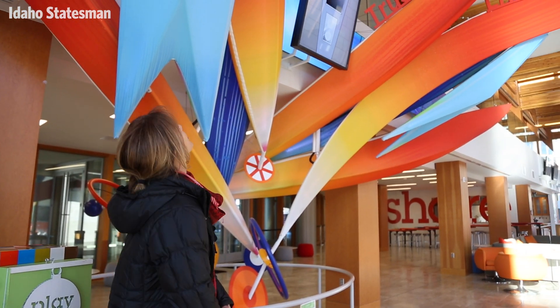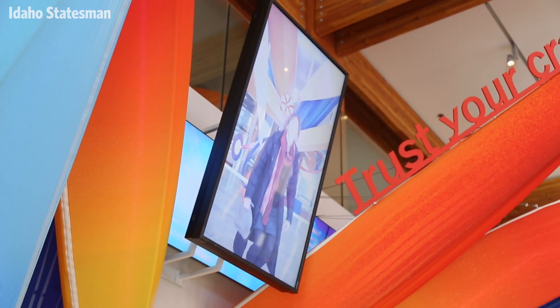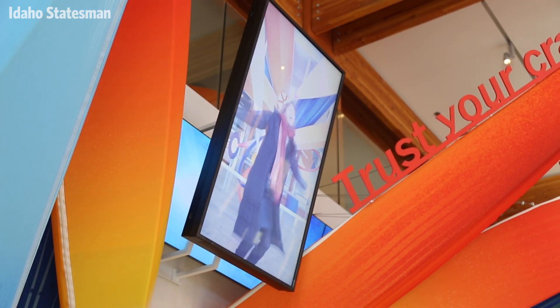We're in the lobby right now. This is our JUMP exhibit. It says trust your crazy ideas, live what you love, and life is for leaping. And then you get to see yourself on the big screen — it makes you giggle, it makes you laugh. And we're creating an environment for inspiring human potential.